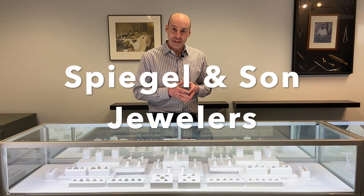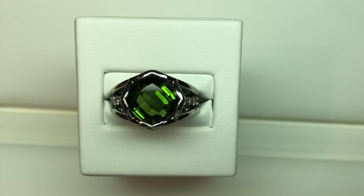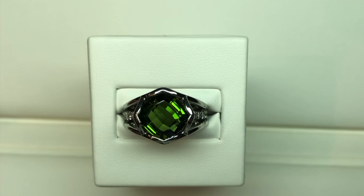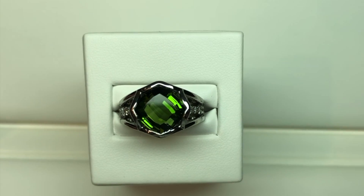We love playing the classics, but if you have a large gem, sometimes it's more fun doing something contemporary, cool, and distinct. Our gem is a five and a half carat cushion cut green tourmaline. It's a checkerboard style and it's really gorgeous.